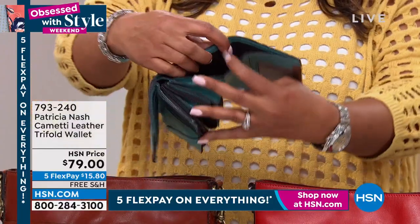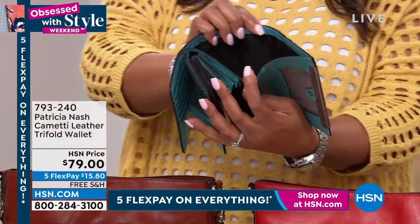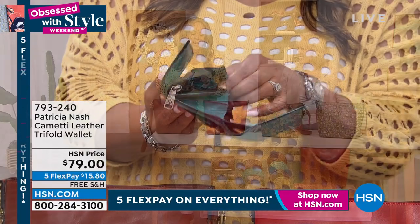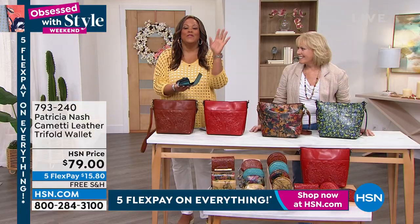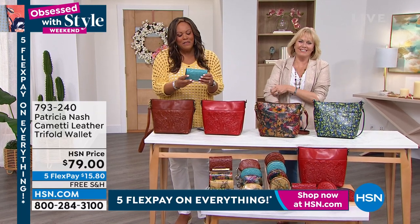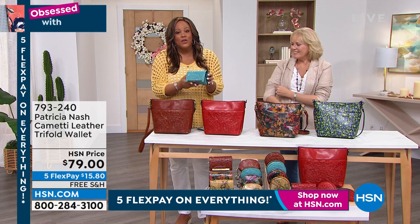You rarely find it where you can put your crisp dollar bills. Like my dad — he still sends my 10-year-old son money. My dad is old school. He doesn't even use a debit card. He gets his cash and he sends it. And the fact that you have a spot for your cash is great.